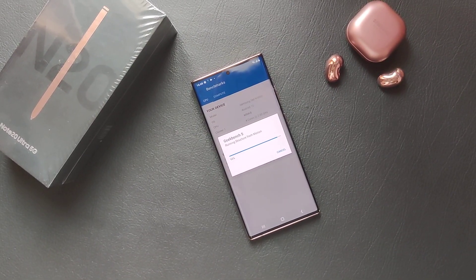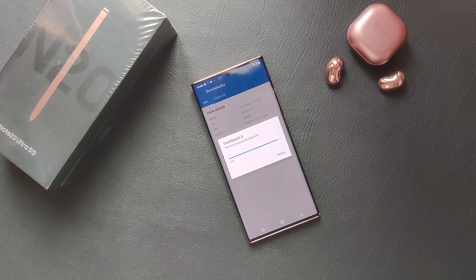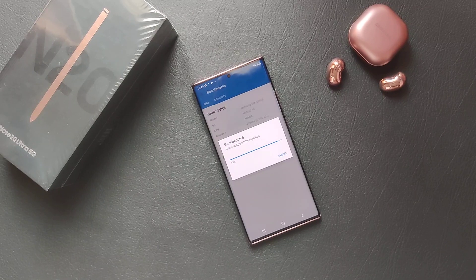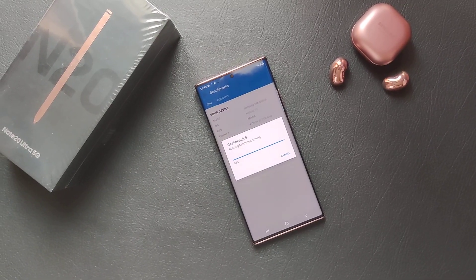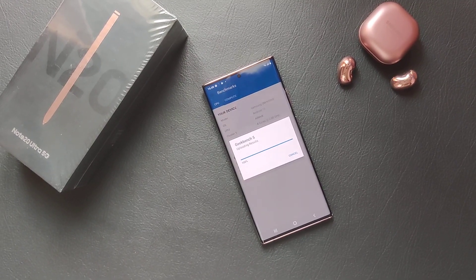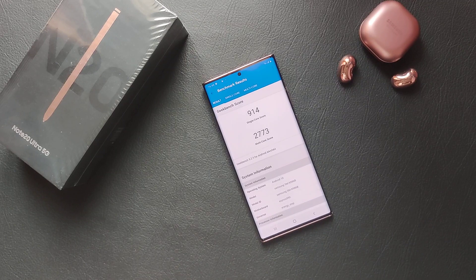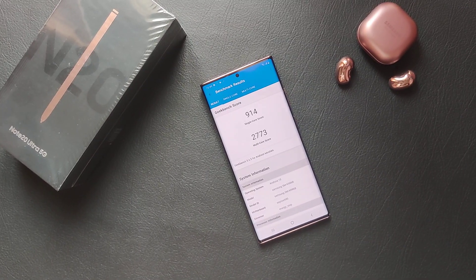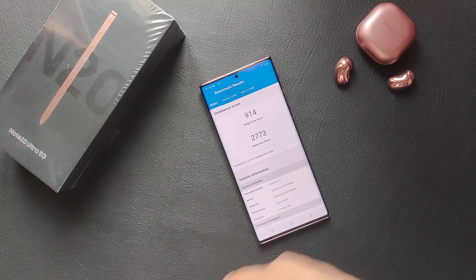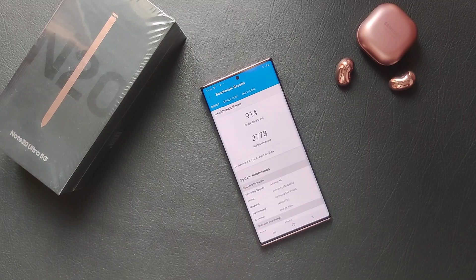Geekbench is almost complete — a few more seconds to go. Okay guys, so here we have it: a single-core score of 914 and a multi-core score of 2773. I should let you all know that this is a factory default phone, so there are no applications running on it.